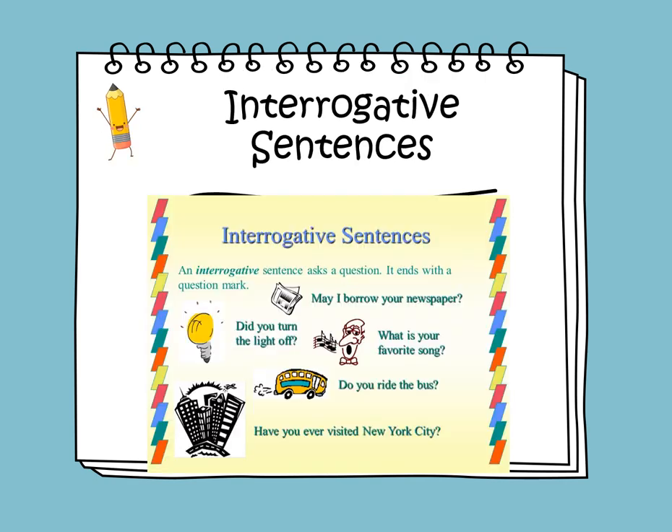When I say interrogative sentences, I mean questions. An interrogative sentence asks a question. It begins with a capital letter and it ends with a question mark, and it also contains a question word. Let's read the examples: May I borrow your newspaper? Did you turn the light off? What is your favorite song? Do you ride the bus? Have you ever visited New York City? All these sentences are questions and they end with question marks.